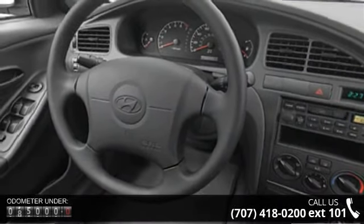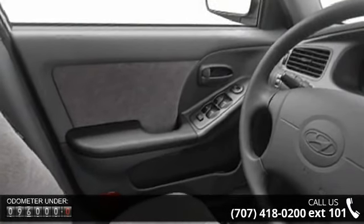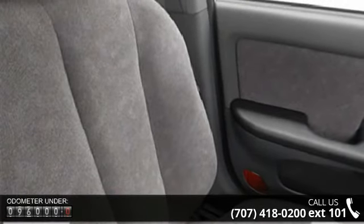Enjoy these notable features: intermittent wipers, bucket seats, tachometer, air conditioning, side air bag system, power mirrors, and center console.